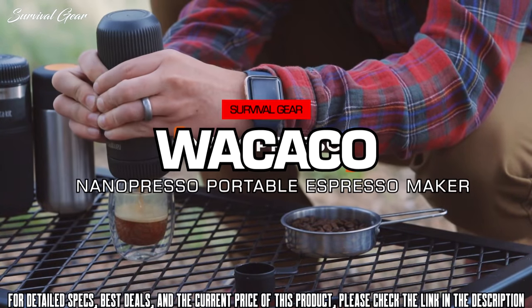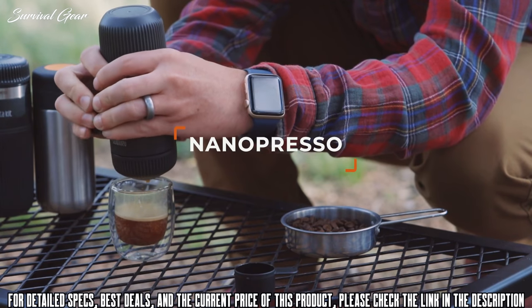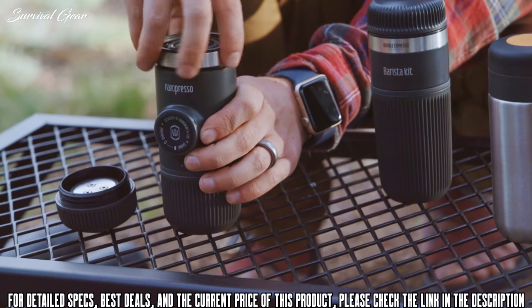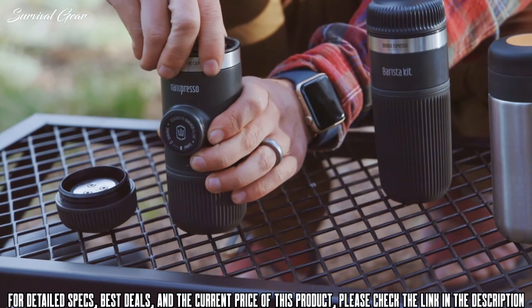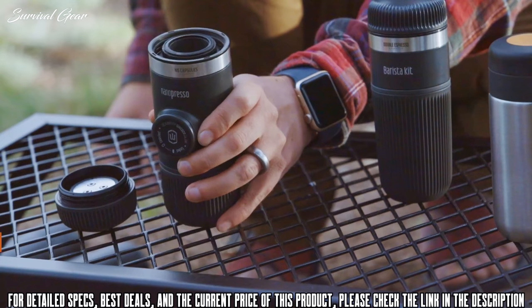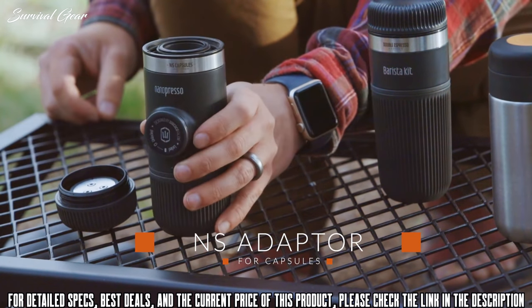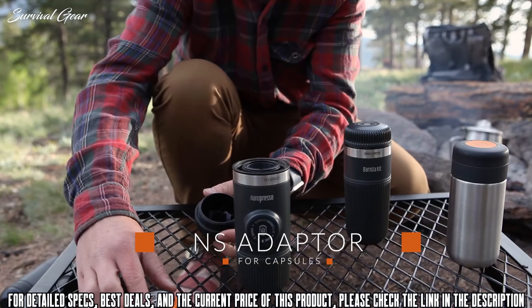The Nanopresso is our newest version of our portable espresso machines. It is a modular machine, meaning you can purchase accessories for it, such as the NS adapter, which allows you to switch between ground coffee and capsules by simply adding the adapter.